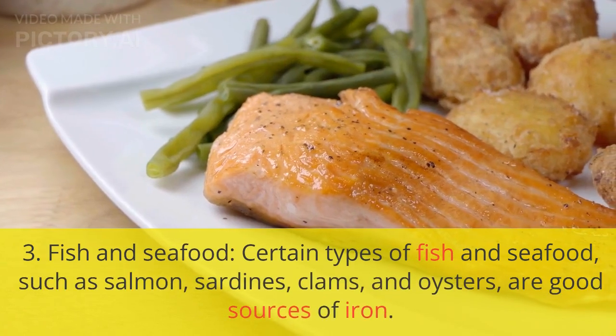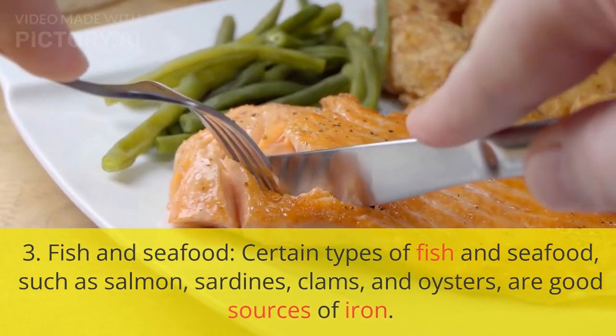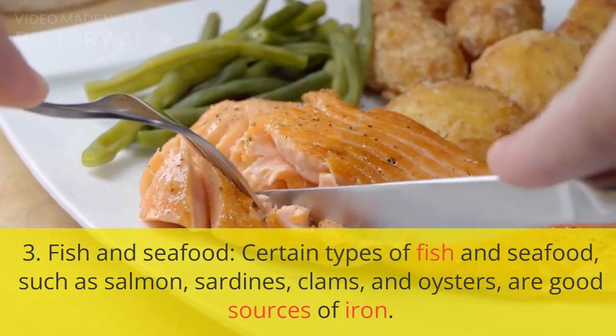3. Fish and seafood. Certain types of fish and seafood, such as salmon, sardines, clams, and oysters, are good sources of iron.